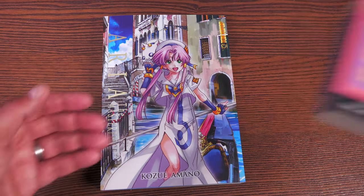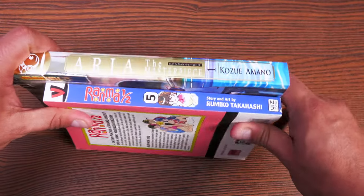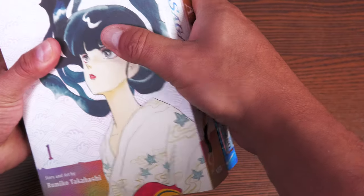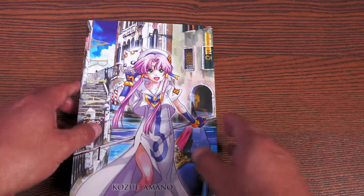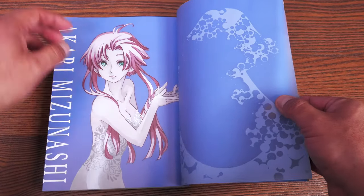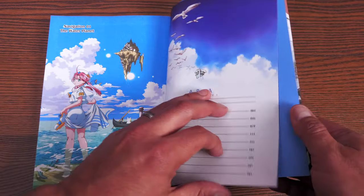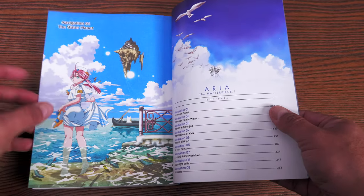The first thing I want to do is compare it to the size of a standard tankoban just to give you an idea. These masterpiece editions are bigger in dimensions than your average tankoban — hence the price increase. Compared to the size of a Viz Signature Edition, it's bigger than that. It is in softcover format; I was hoping they'd release these in hardcover. Here is Akari Mizunashi, the main character of Aria.